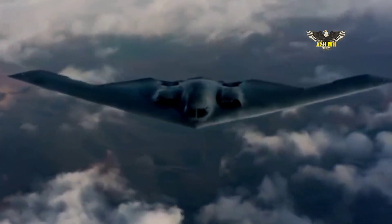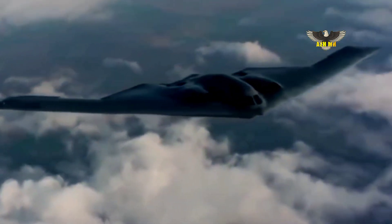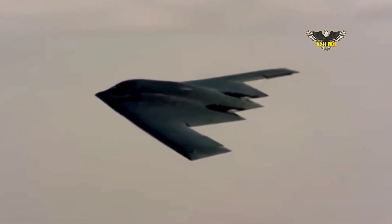The company said it has successfully demonstrated migration of B-21 ground systems data to a cloud environment. This demonstration included the B-21 digital twin that will support B-21 operations and sustainment.